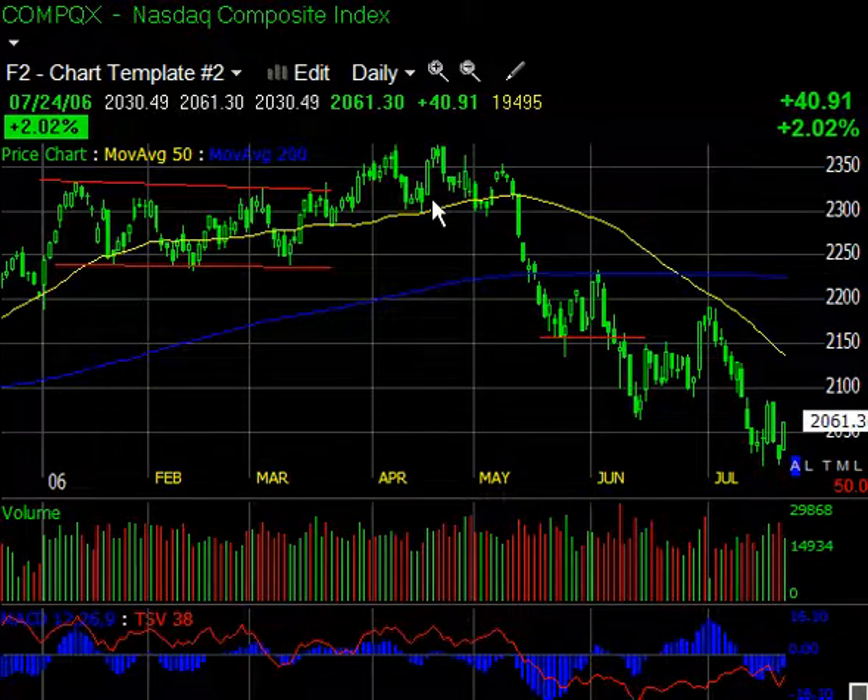Hi, this is Brant from TradeGuild.blogspot.com and I've got a quick little video. We're going to look at a couple of indexes, a little bit of today's action, and a couple of ideas.